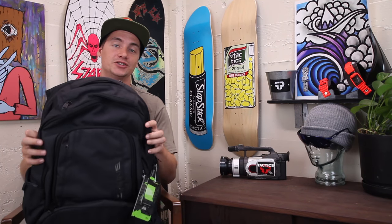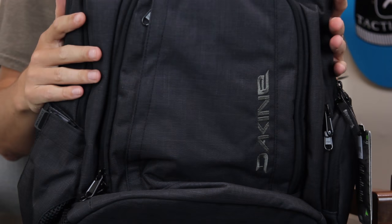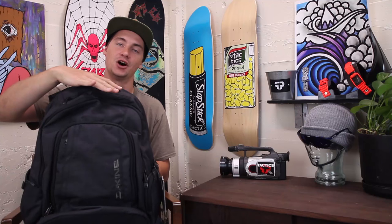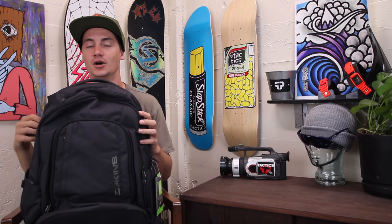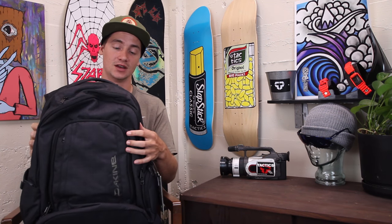What's up, this is Ross with Tactics. Right now you're checking out the Dakine 101 backpack. It has a height of 19 inches, a width of 12 inches, and a depth of 9 inches, giving it an internal volume of 29 liters.